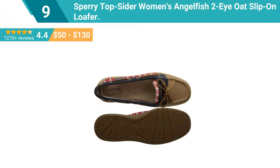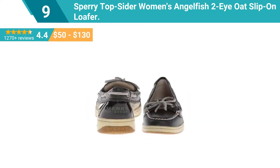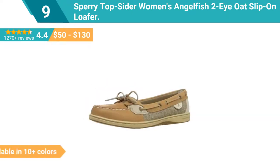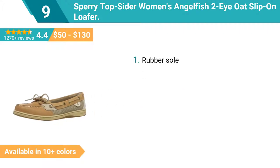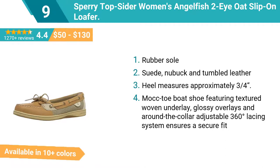Number 9: Sperry Topsider Women's Angelfish 2-Eye slip-on loafer. A lighter, sleeker, and more refined silhouette than the classic boat shoe, with the same gripping outsole and all-day comfort to take you from a day on the water to a night on the town. You'll love the cool casual ease of Sperry Topsiders.